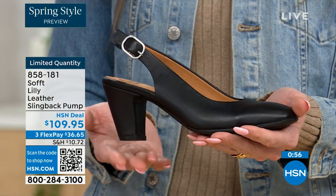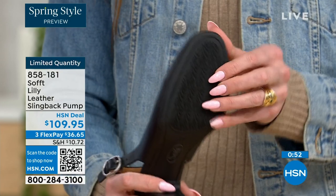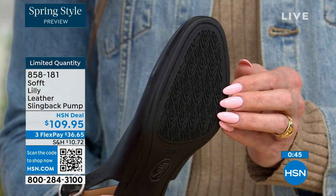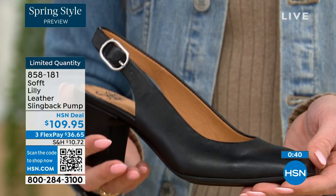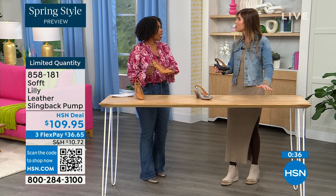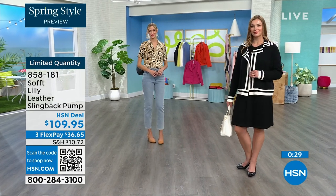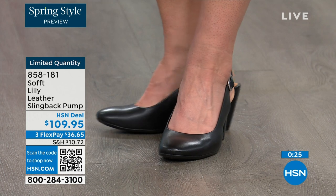You have that tapered heel, which adds to the comfort. These still have traction — it's kind of hard to see but it's there on the bottom. With dressier heels, you typically have zero traction. In some restaurants, the floor is so slippery — if that happens to you, we still have traction on the bottom of these. You're going to appreciate that. 858-181 is the item number.